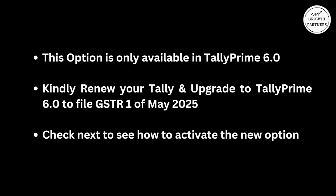Once you renew Tally, you can call us on the number given in the description below and we will do the renewal for you. After that, we will help you upgrade to Tally Prime 6.0, and then you will enable the option to get the B2B and B2C split. Kindly renew your Tally and upgrade to Tally Prime 6.0 to file GSTR 1 of May 2025. Check further to see how to activate the new option.